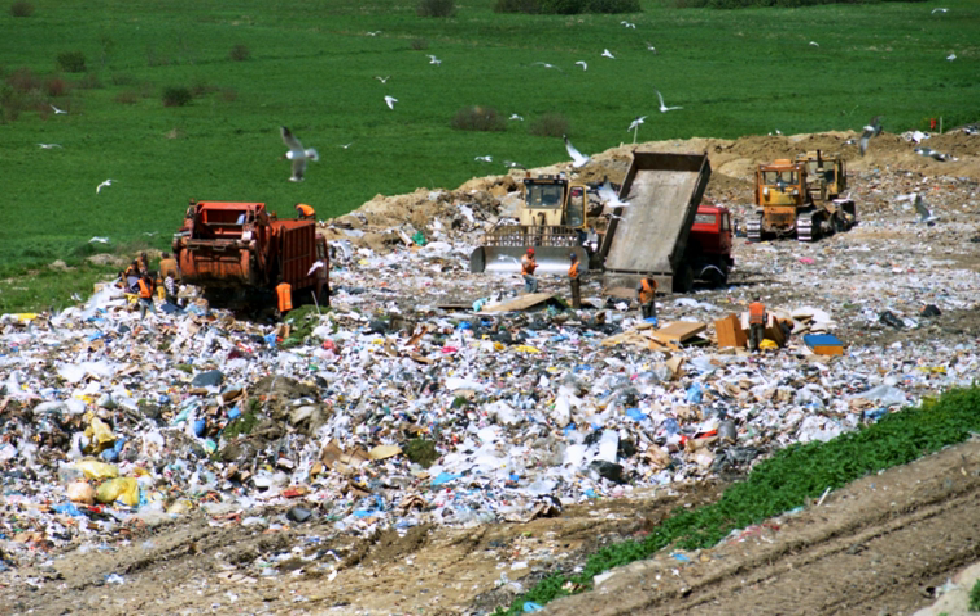In some places, efforts are made to capture and treat leachate from landfills before it reaches groundwater aquifers. However, liners always have a lifespan, though it may be 100 years or more. Eventually, every landfill liner will leak, allowing pollutants to contaminate groundwater.